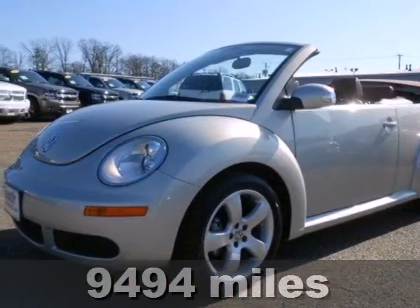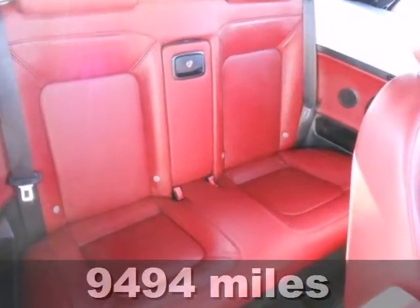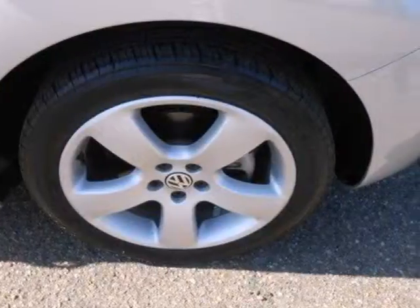Here's a 2009 Volkswagen New Beetle. This Beetle has standard safety features including daytime running lights, multiple airbags, four-wheel anti-lock brakes, and stability control.